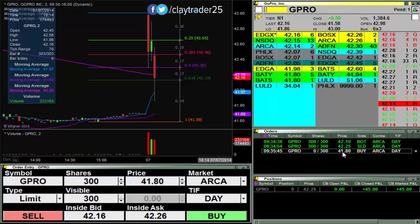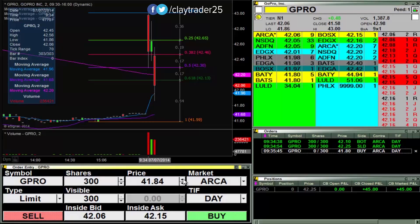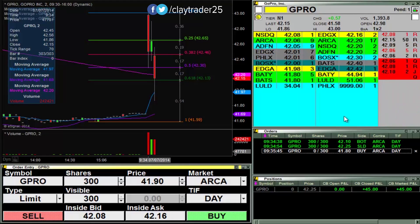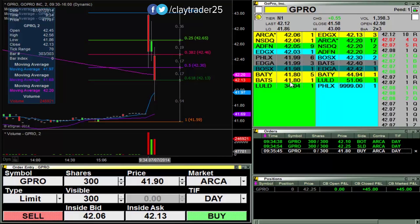So 41.80, we'll look to buy some more if it wants to pull back some more. I will keep you posted. Looks like 42 is a pretty solid area of support.